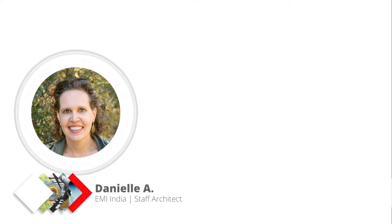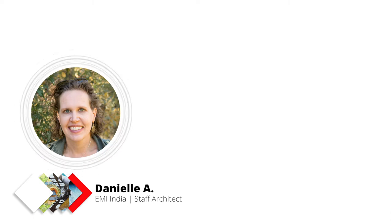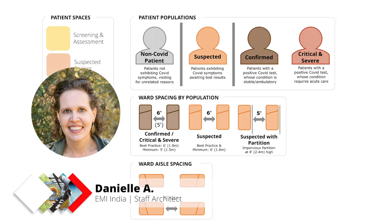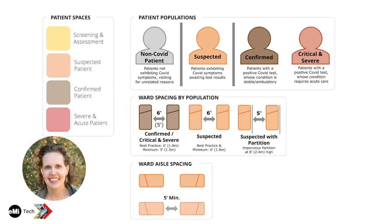We chose Chinchpada as our example because it has the cleanest delineation of spaces and best represents the concepts we've been working with across all the hospitals. There are various elements that go into this COVID planning, the first being patients and patient spaces. The first line of defense in preventing the spread of COVID is segregation of patient populations based on their COVID status. This happens through screening and assessment of patients arriving at the hospital.